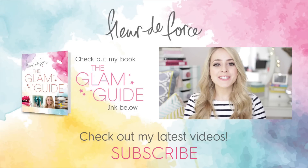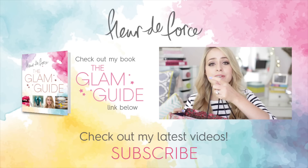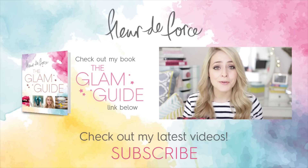Hey guys and welcome back to my channel. Today I'm going to be talking about products that I've used up. Most of the time if I finish products it means I really really like them — the nature of what I do on YouTube means I try out a lot.